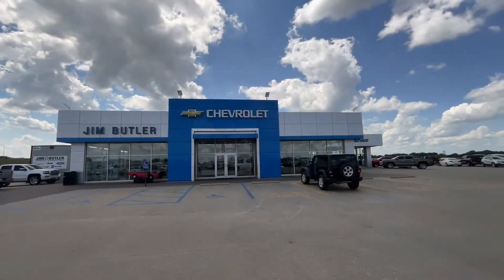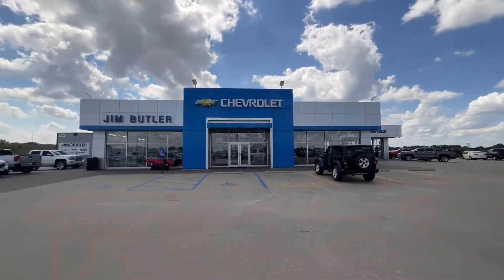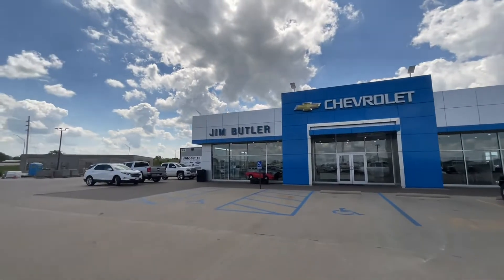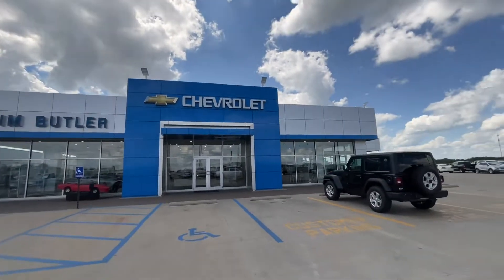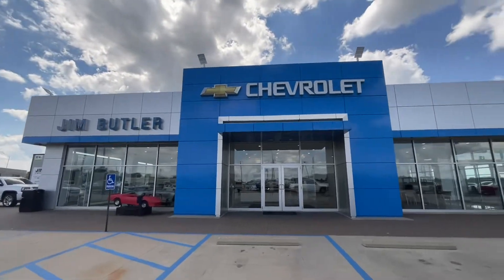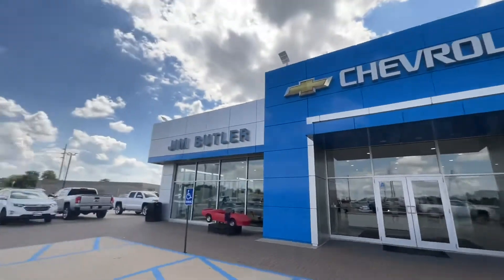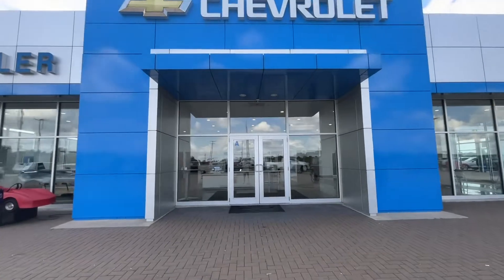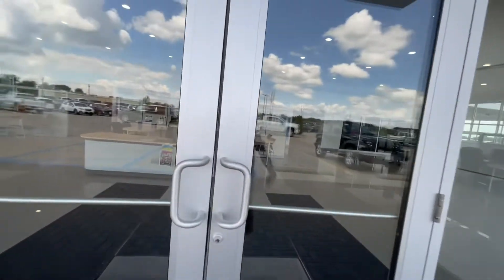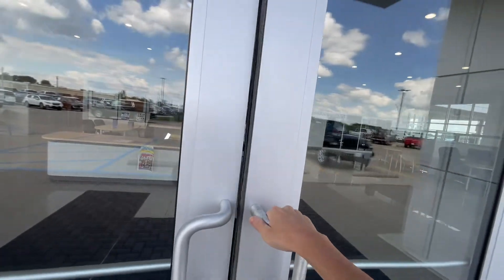This is Jim's Butters Chevrolet in Australia. My grandma's car is in the shop today getting an oil change and tire rotation, and that's why I'm making a video. I'm going to go into Jim's Butters Chevrolet in Australia.